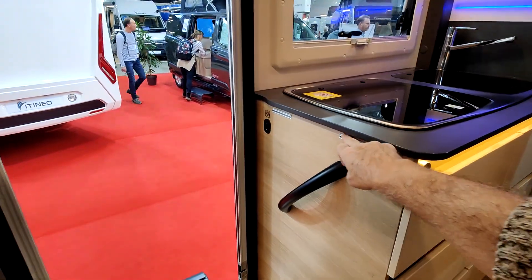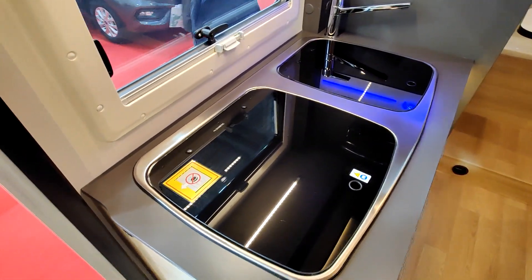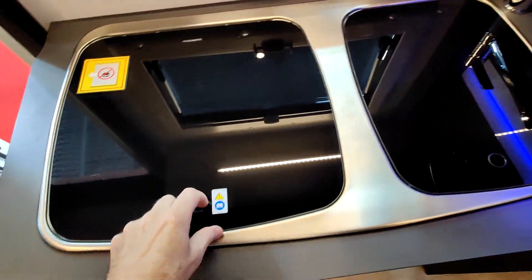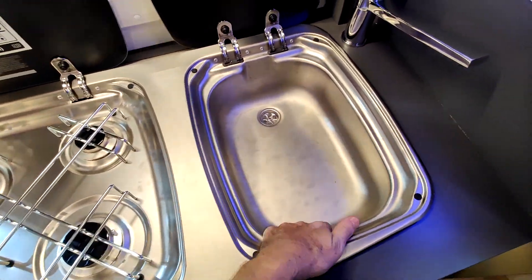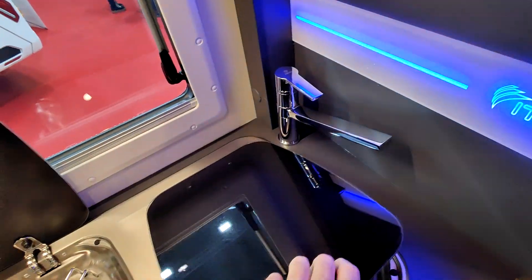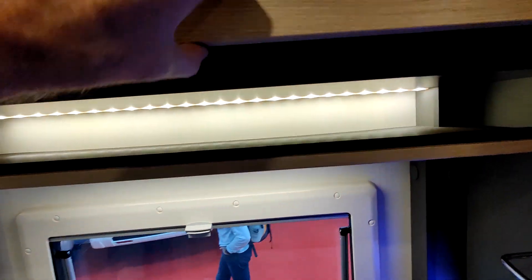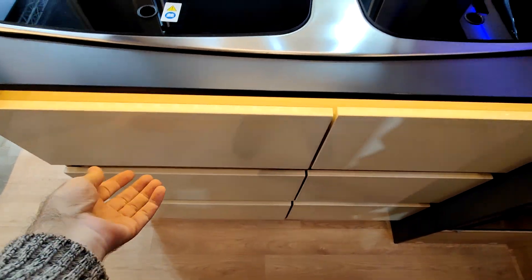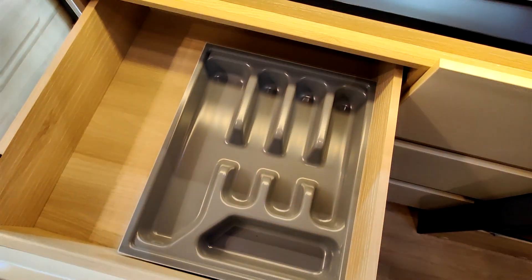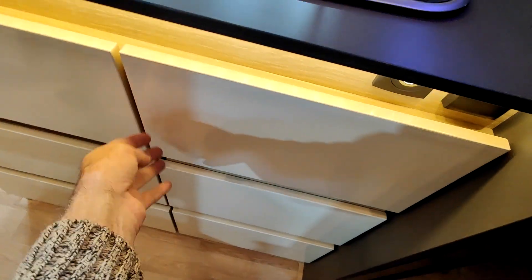À l'entrée une poignée de préhension, peut-être une extension à installer. La cuisine comprend toujours un combiné trois feux Dometic, un évier, et un liseré lumineux avec le rappel de la marque Itineo — groupe Rapido. Au-dessus de la cuisine un grand rangement partitionné, trois tiroirs. En fait ce que je pensais être des tiroirs ce sont deux grands rangements.